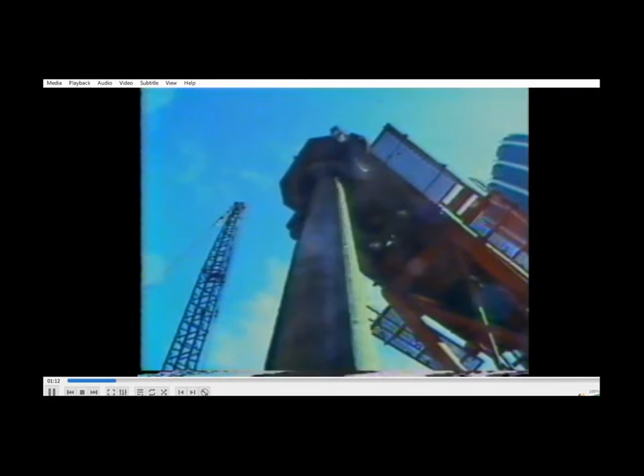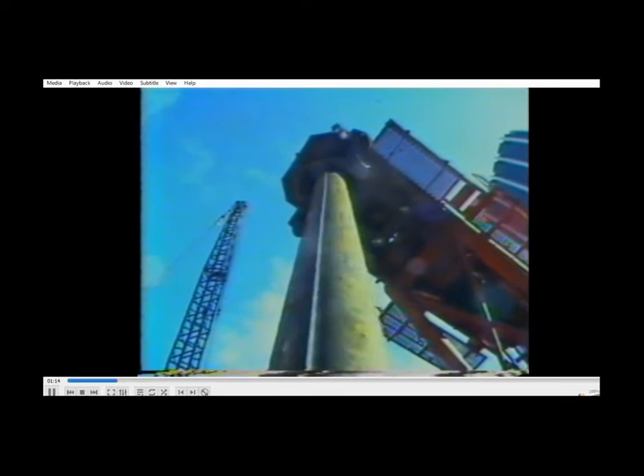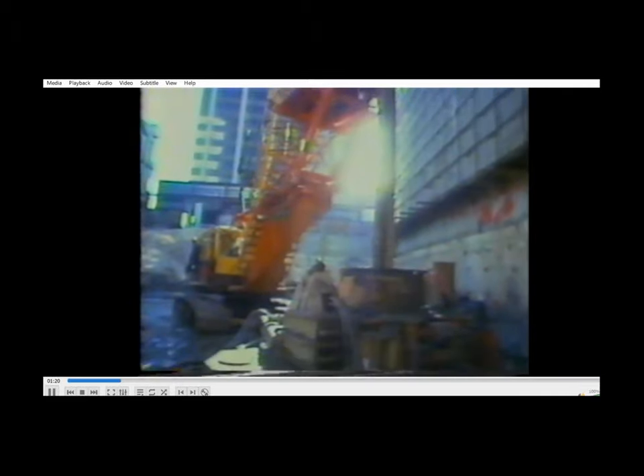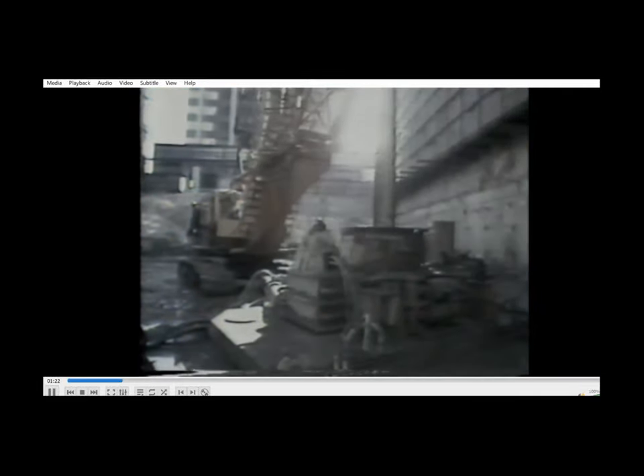The geotechnical engineers for the project, Golda Associates, carried out a detailed site investigation in association with the project engineer, Ove Arup and Partners.